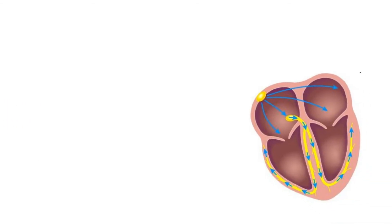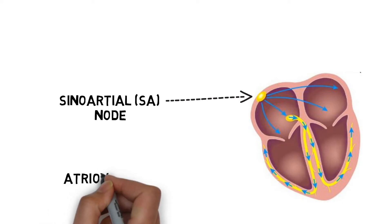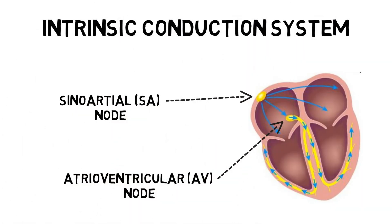Unlike skeletal muscle, cardiac muscle has a built-in system that allows the heart to continuously contract without us ever having to think about it. The sinoatrial node, or SA node, is located in the right atrium and acts like a pacemaker to initiate an electrical impulse. The atrioventricular node is located in the wall of the right atrium, receives the electrical impulse from the SA node, and directs it to the ventricles, channeling a contraction. This is repeated over and over again, sets the basic rhythm of the heart, and can be referred to as the intrinsic conduction system.